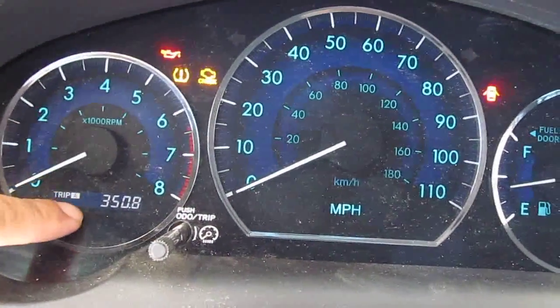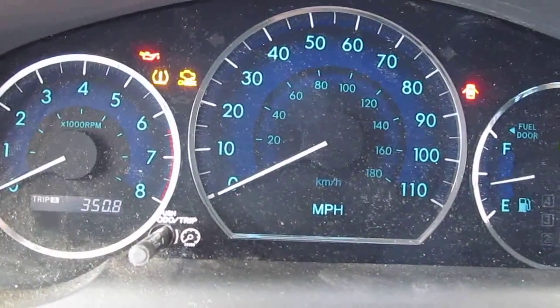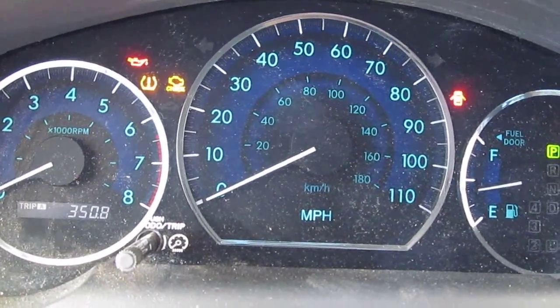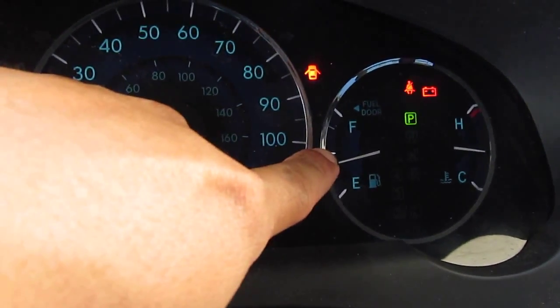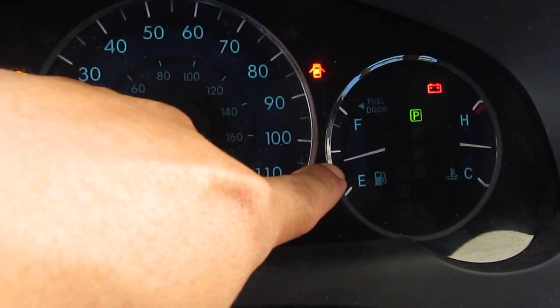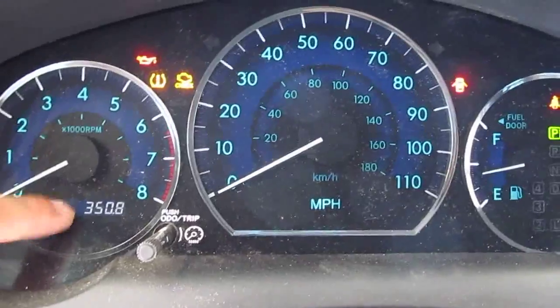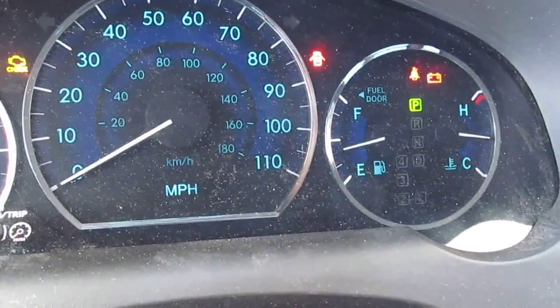I've driven 350 miles and I have done no other modification to the car, and look at that — still just a little bit less than half of the tank left. Usually when I drive 350 miles my tank is almost empty.